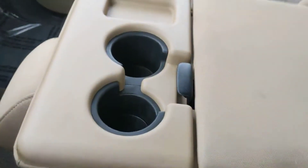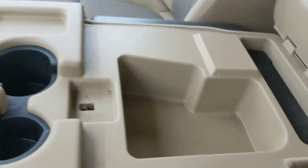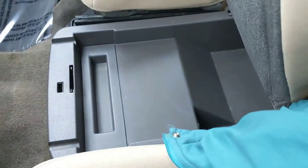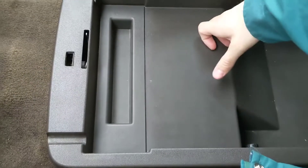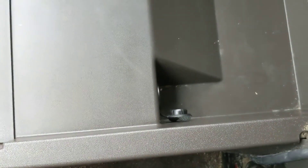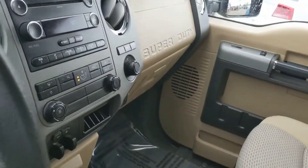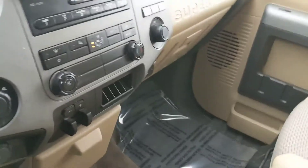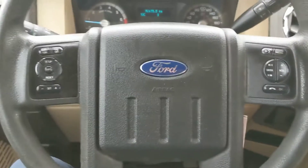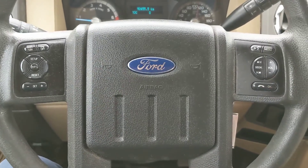Moving on to the center, you have two cup holders and a small cubby, as well as a nice compartment that also folds up to be your fifth passenger seat. Underneath, there is even more storage, which is always nice. This container does also lock if you so choose, and there is another 12-volt power outlet in there. That is plenty of options for powering whatever you need, and that should conclude the look at the inside.